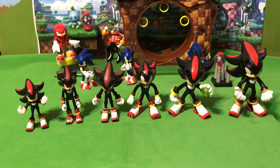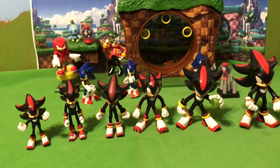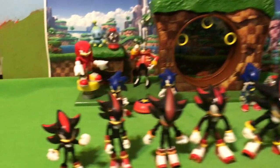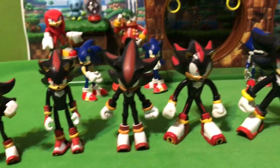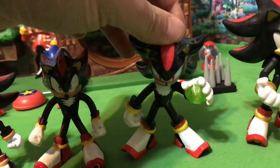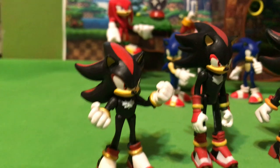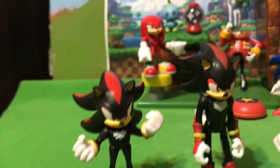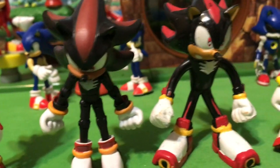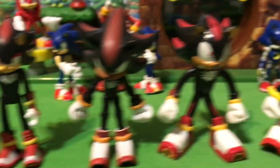On the very left we have the new 2.5 inch Shadow — I think he is the smallest Shadow figure we've ever had. On the far right is the four inch Jakks Pacific Shadow figure, and in between we have other Shadow figures from Tomy, Jazzwares, Toy Island, and the company that made this weird light-up Shadow that I actually like a lot. Sculpt wise, this Shadow is quite significant for the size — he is superior to even Jazzwares in sculpt and definitely to Toy Island. Definitely a cool Shadow figure.